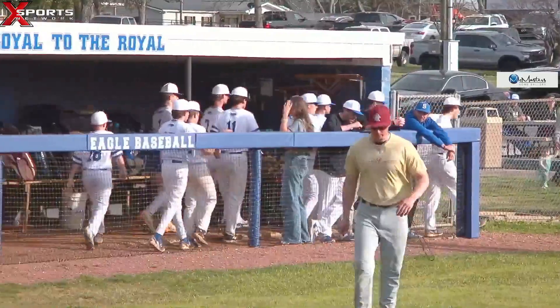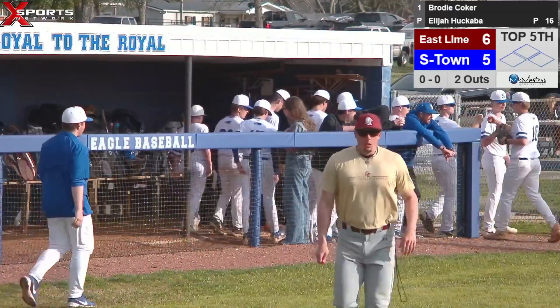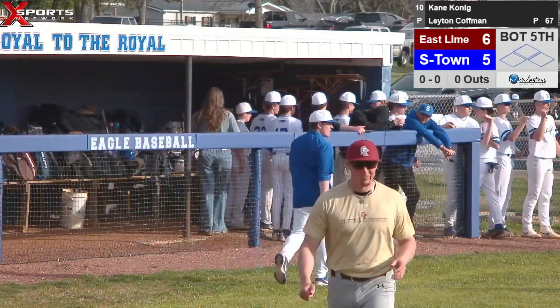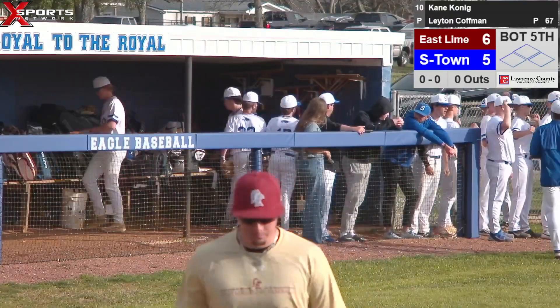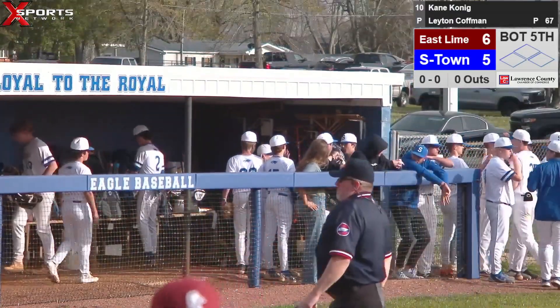Should be Kane, Kaysen. See if they can't get something started, put a few runs up. This is Summertown Baseball on Exports Network.